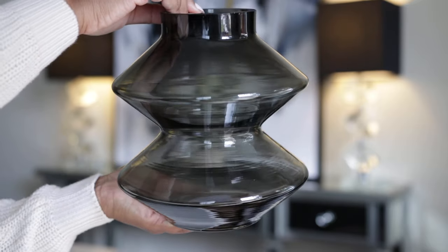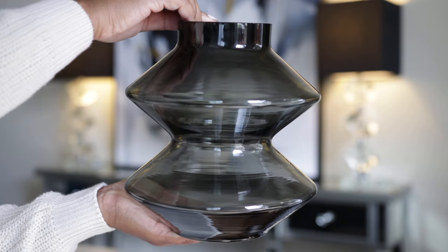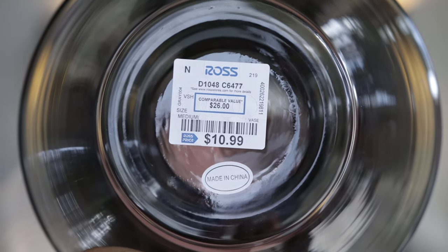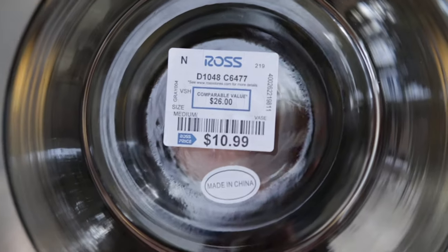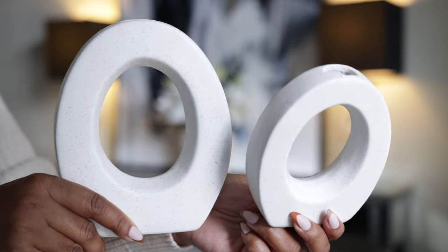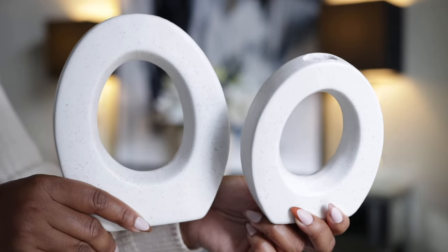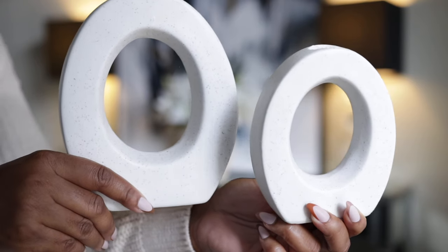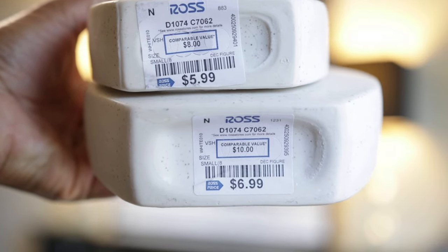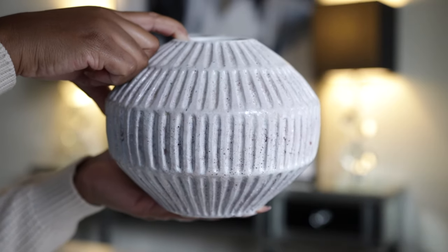I was trying to avoid getting any more glass vases or glass decor, but I love the look of this one — it gives me West Elm vibes. The price on this one is $10.99 from Ross, so another really great find. The next thing I have are these vases, and I'm so happy I was able to find two in different sizes. I love the round shape and speckled design — the small one is $5.99 and the larger one is $6.99.